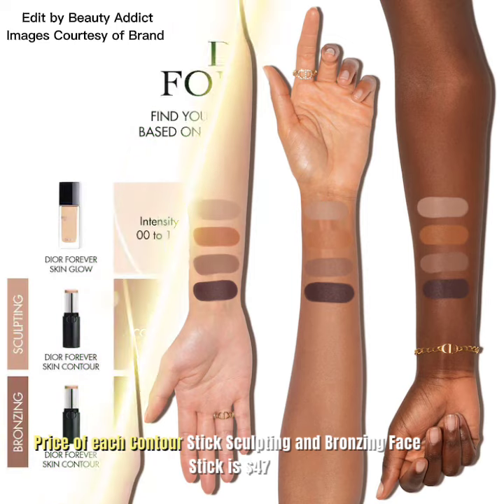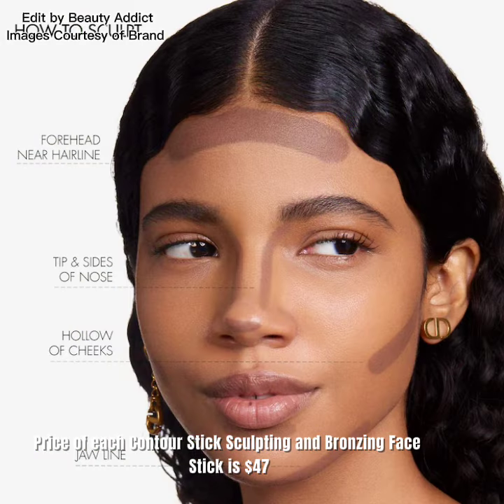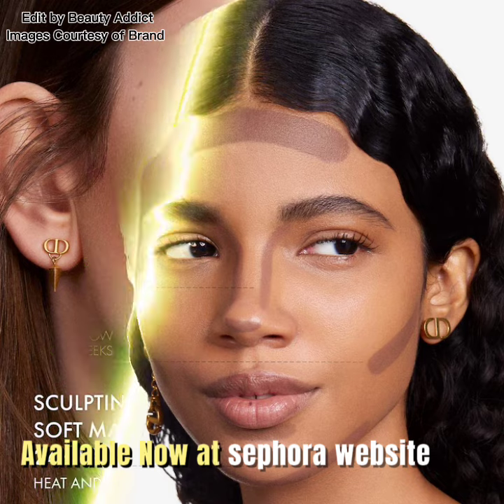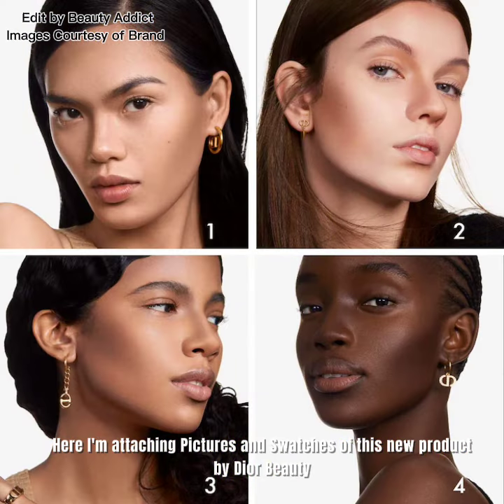The price of each contour stick sculpting and bronzing face stick is $47. Available now at the Sephora website. Here I'm attaching pictures and swatches of this new product by Dior Beauty.